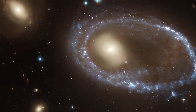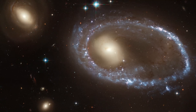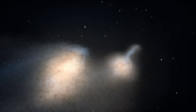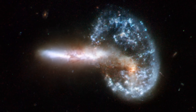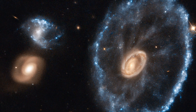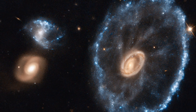These objects, called collisional ring galaxies, are relatively rare in our cosmic neighbourhood. Although collisions and mergers are quite common, the precise alignment and ratio of sizes necessary to form a ring is not. Only a few are known in our cosmic neighbourhood, and NGC 922 and the Cartwheel Galaxy, also snapped by Hubble, are the best-known examples.